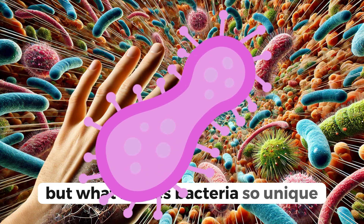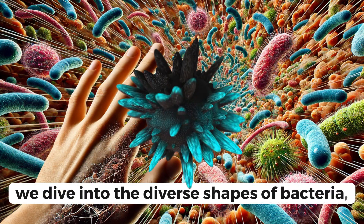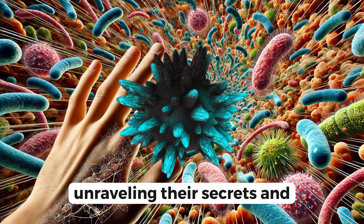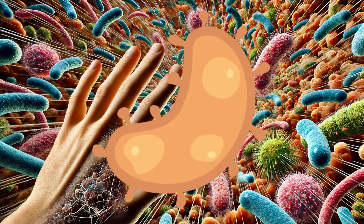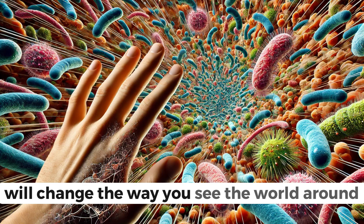But what makes bacteria so unique? Today, we dive into the diverse shapes of bacteria, unraveling their secrets and understanding their significance. Buckle up, because what you're about to discover will change the way you see the world around you.